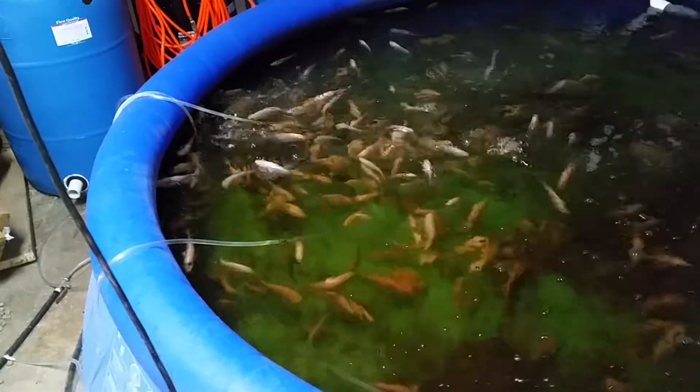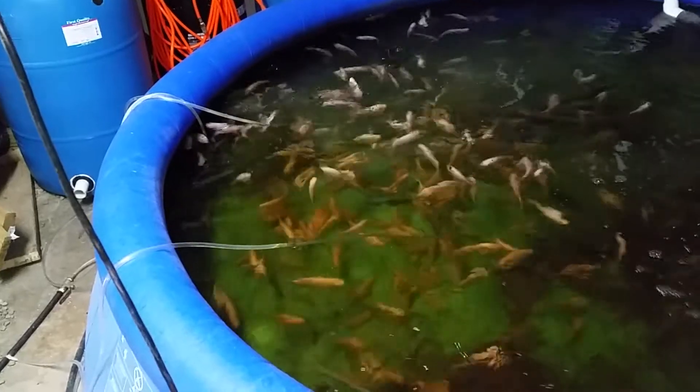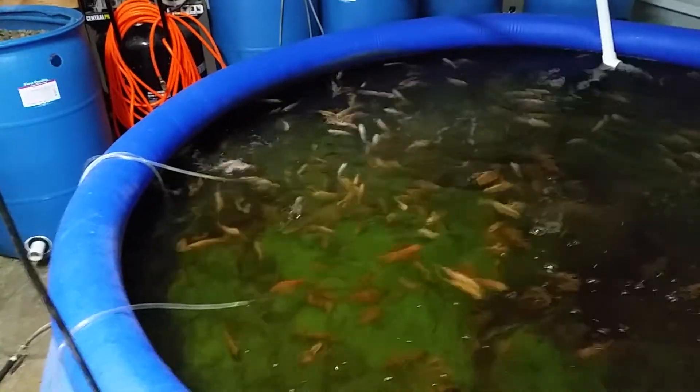I feed them twice a day — morning and night. Right now I'm feeding about a cup to a cup and a half, depending on how aggressively they're attacking the food.